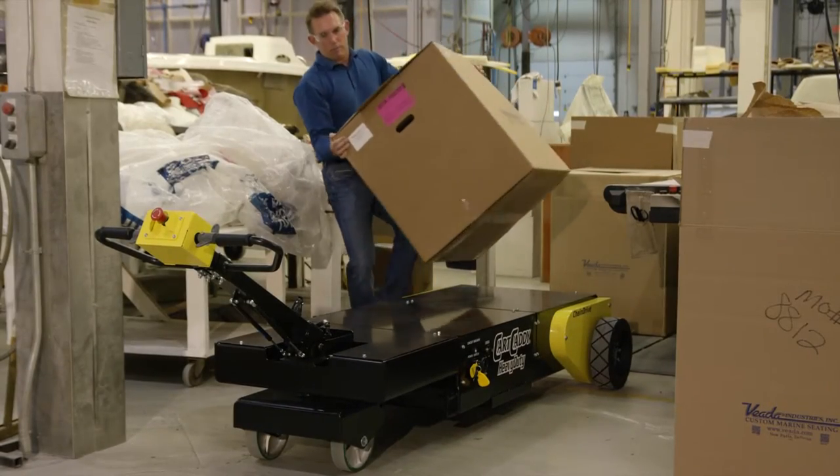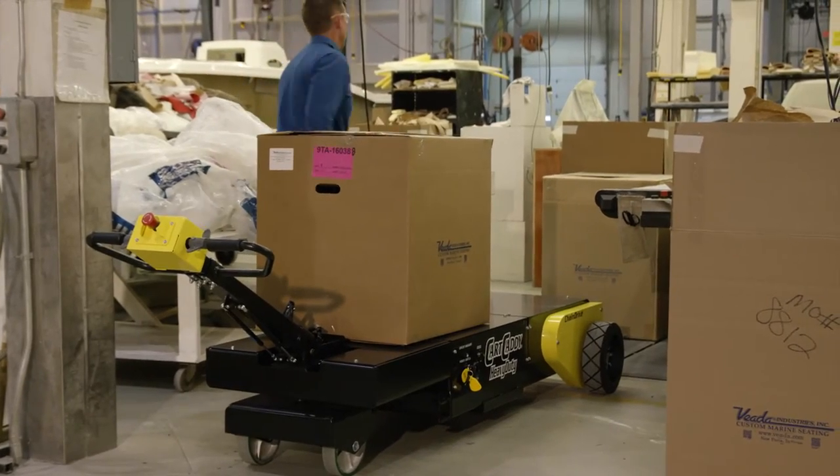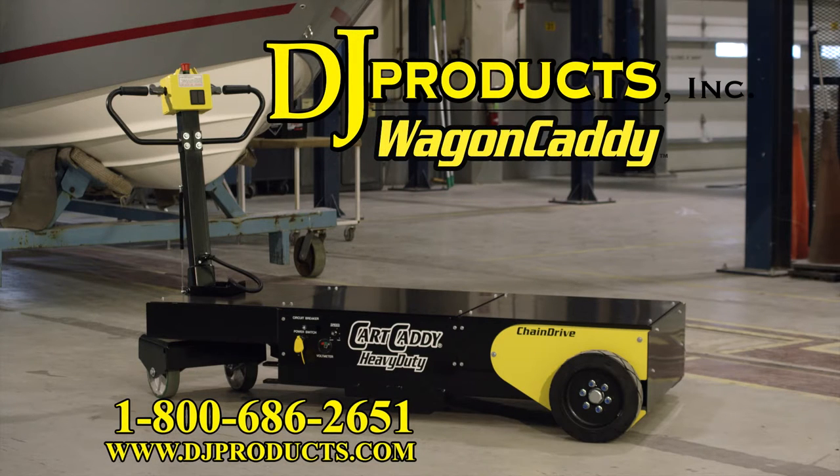If you have any questions, please call one of our sales engineers, as they can help you with your cart moving application, or any other wheeled equipment application, as we have over 25 different models for moving anything and everything on wheels. Call us at 1-800-686-2651 or visit us at djproducts.com.